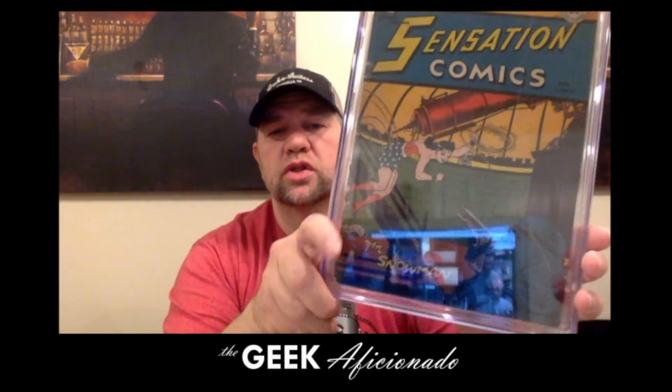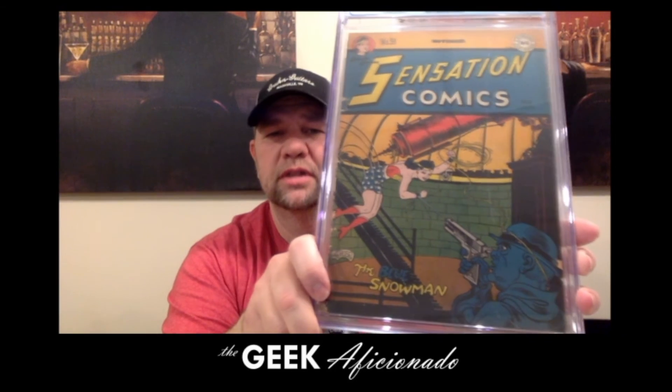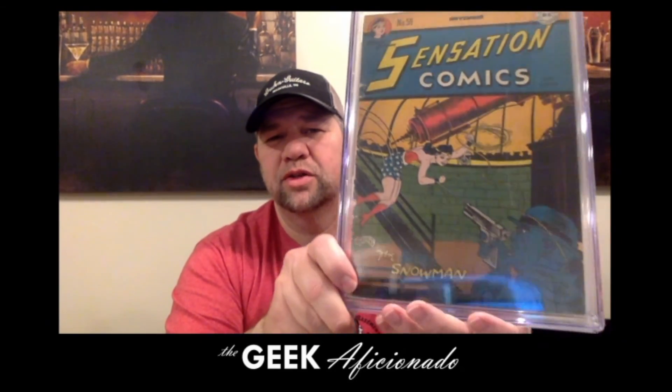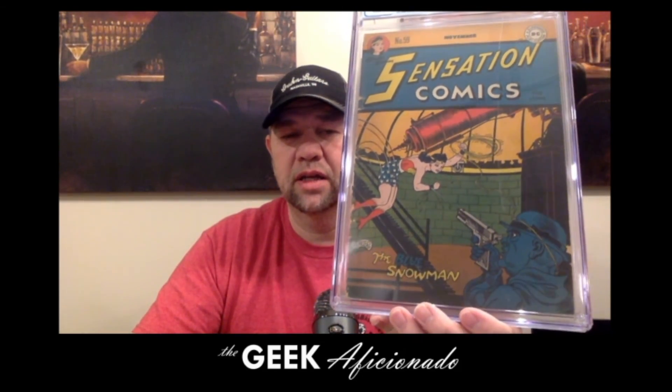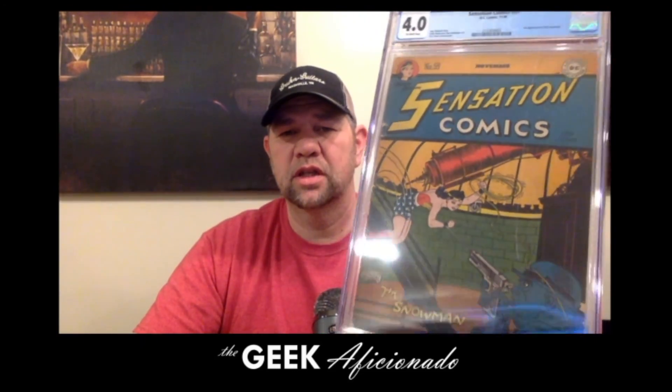Anyway — Sensation Comics number 59, first appearance of the Blue Snowman. Super cool, loving it. Thank you for clicking play on the video. Make sure you click the subscribe button, ring the notification bell, and find out when I pick up nice new beautiful gems like this from our friends in the community, like Very Gary. Thank you Gary, appreciate it. Y'all have a good night.